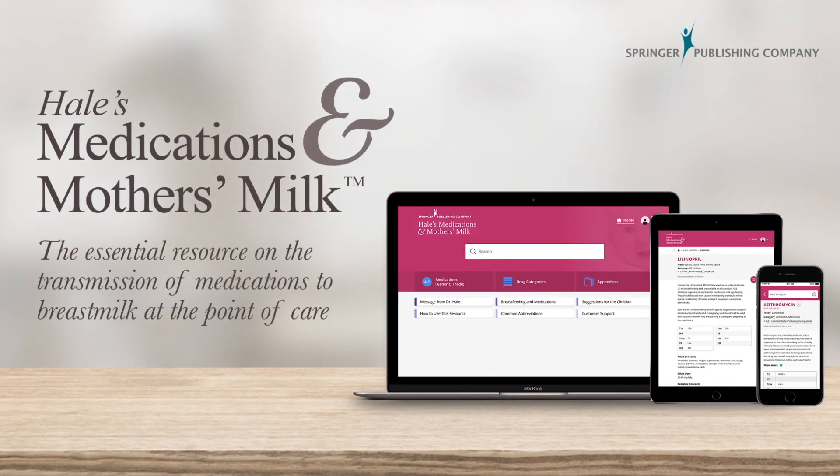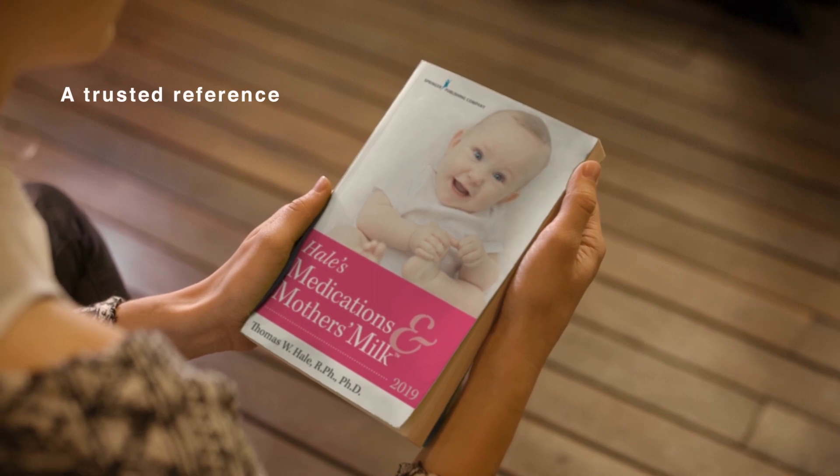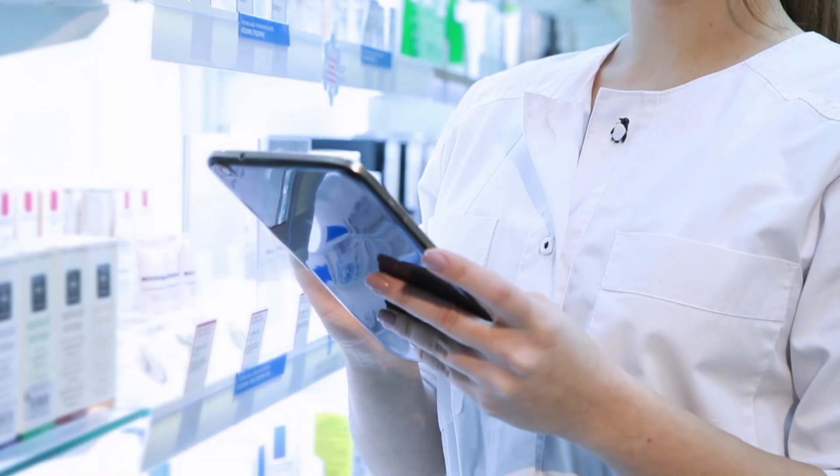Provide your organization with access to the most current research and best practices with Hale's Medications and Mother's Milk, the worldwide best-selling drug reference on the use of medications in breastfeeding mothers. Dr. Hale, a foremost expert in perinatal pharmacology and creator of world-renowned lactation risk categories,